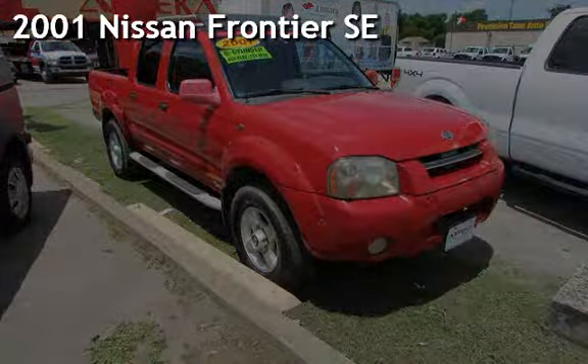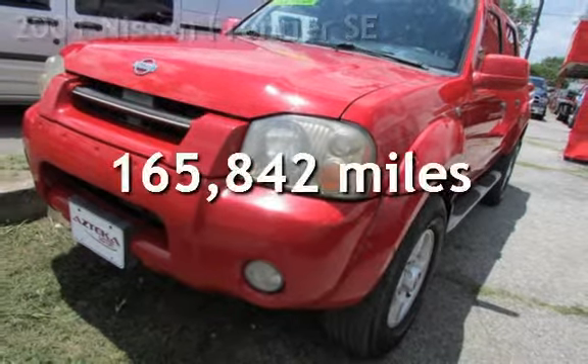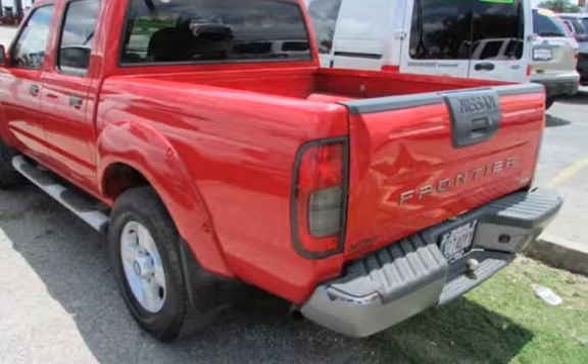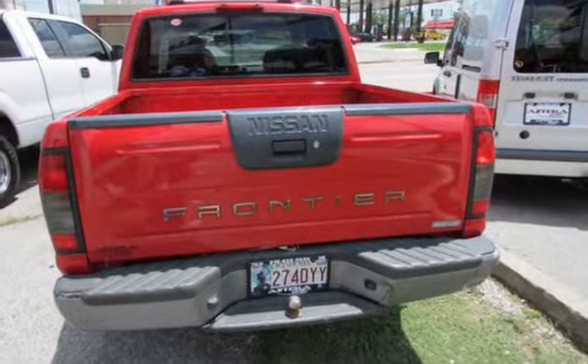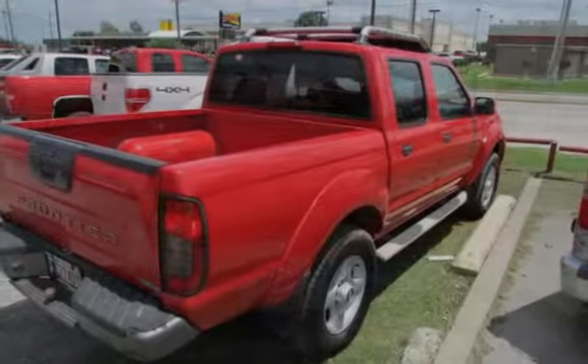Presenting a pre-owned 2001 Nissan Frontier SE. This Nissan has less than 166,000 miles on the odometer. This four-door truck has a six-cylinder, 3.3-liter V6 engine, with rear-wheel drive and an automatic transmission.